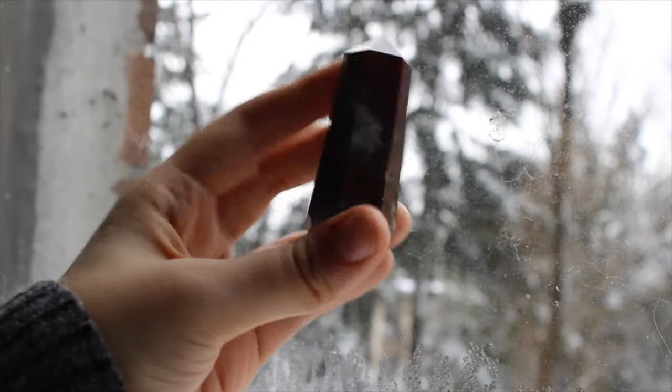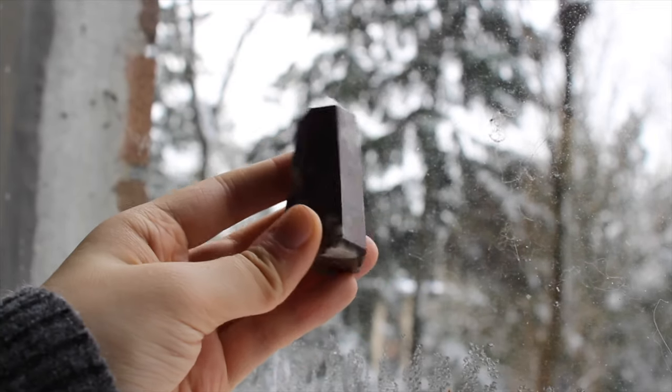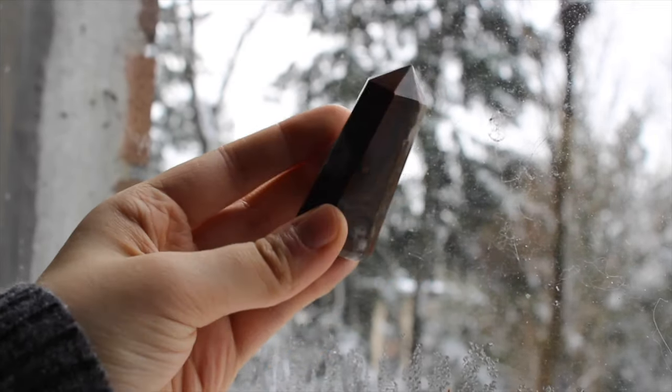This is a cobra jasper — it's kind of just a mix of some various jaspers and it was found in one specific area.